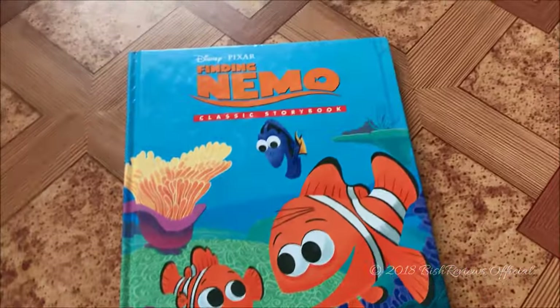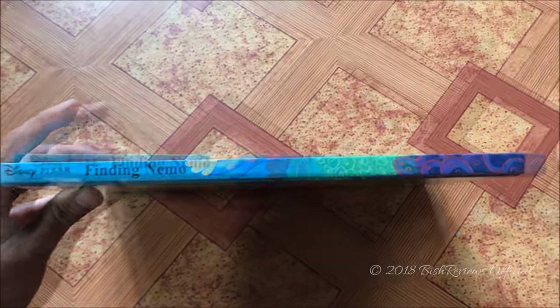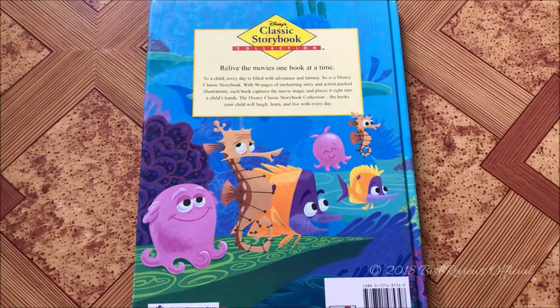Down here it says Lady Bird, because these books are published by Lady Bird. On the spine of the book you can see it says Disney Pixar Finding Nemo, and there's no Lady Bird logo down there.